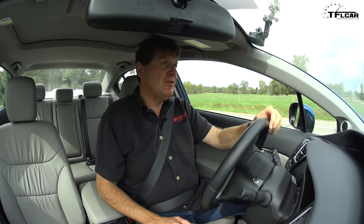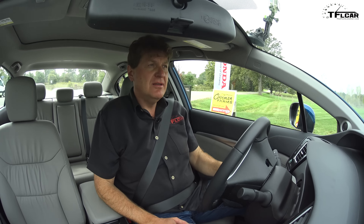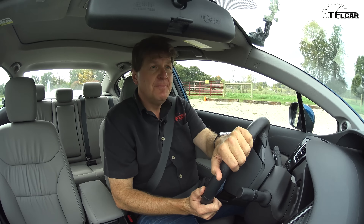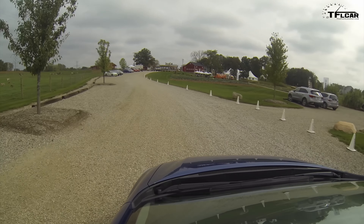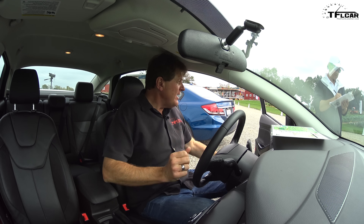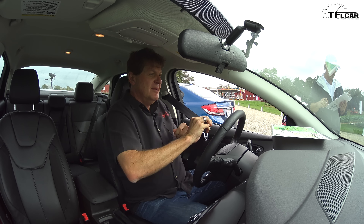Yeah, it's very good basic transportation, but fun to drive, sexy on the eyes, lustworthy — these are not terms I would use to describe this car. This is just a very short, quick drive of all these vehicles simply because I don't have enough time at this event to do more than that, so I'm doing the best I can in the short amount of time I've got.